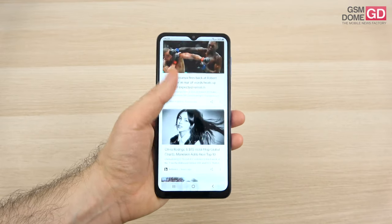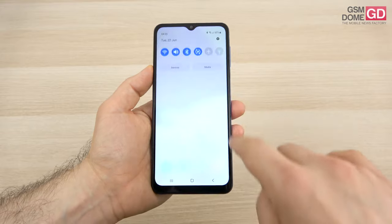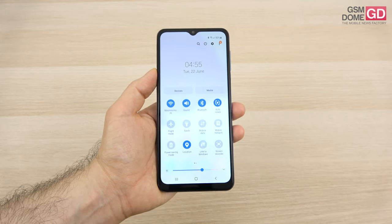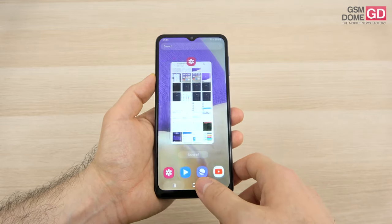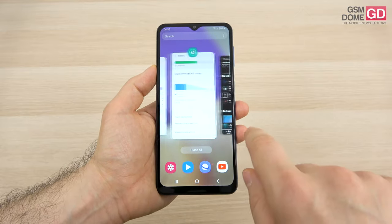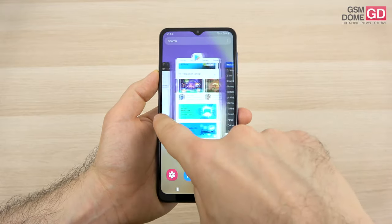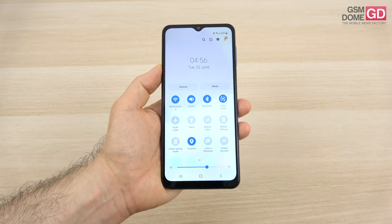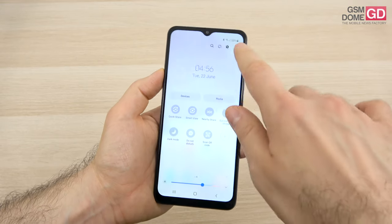On the OS and UI front — as you'd know from our Galaxy A52, A72, and S21 series reviews — it's One UI 3.1 with Android 11. This means a minimalistic interface focused on one-hand usage with a lot of transparency and some customization. There's app multitasking with split screen and pop-up view. The drop-down section now covers the whole screen with useful features like link to Windows, screen recorder, Quick Share, Smart View, and dark mode — and you can add more.